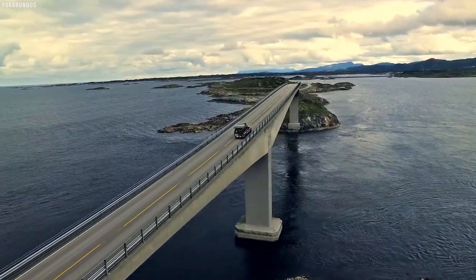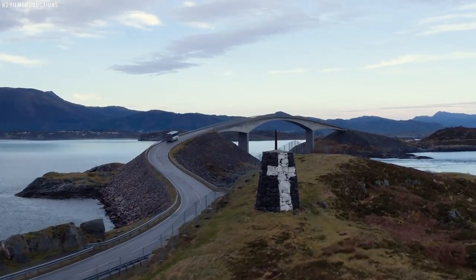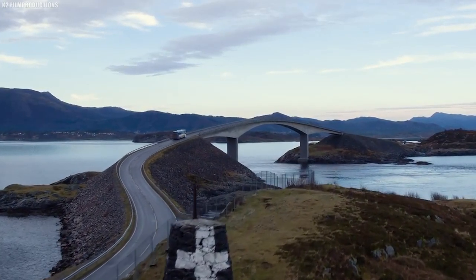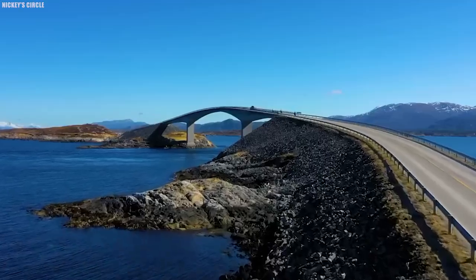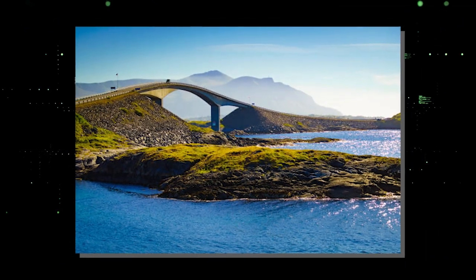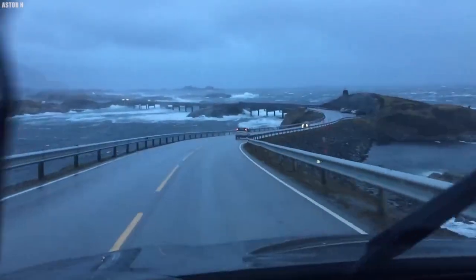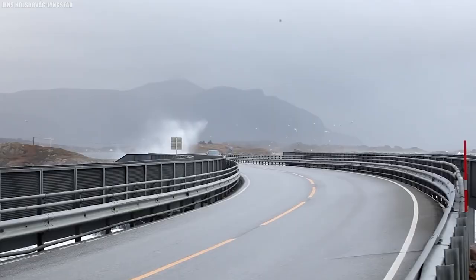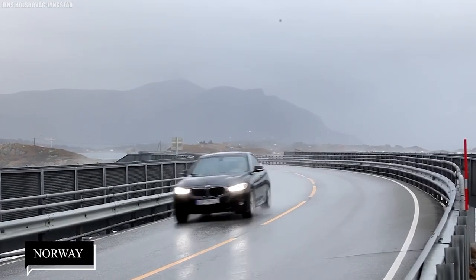As we journey along the Atlanterhavsveien, we are captivated by the ever-changing natural beauty. The road weaves its way through coastal cliffs and serene fjords, presenting travelers with awe-inspiring vistas at every turn. The weather, often unpredictable, adds a dynamic element to the experience — snow-covered landscapes, rain-swept horizons, and bright summer days offer diverse perspectives of Norway's coastal grandeur.